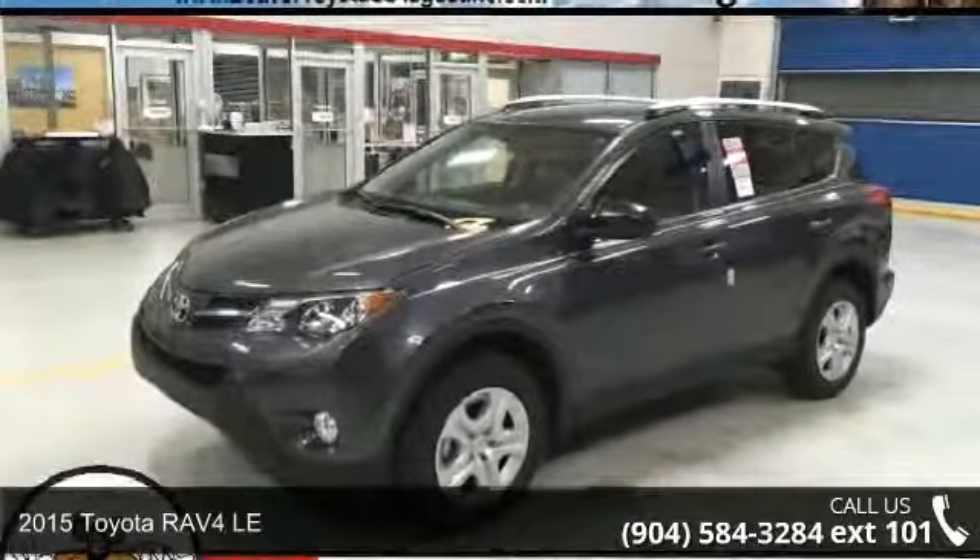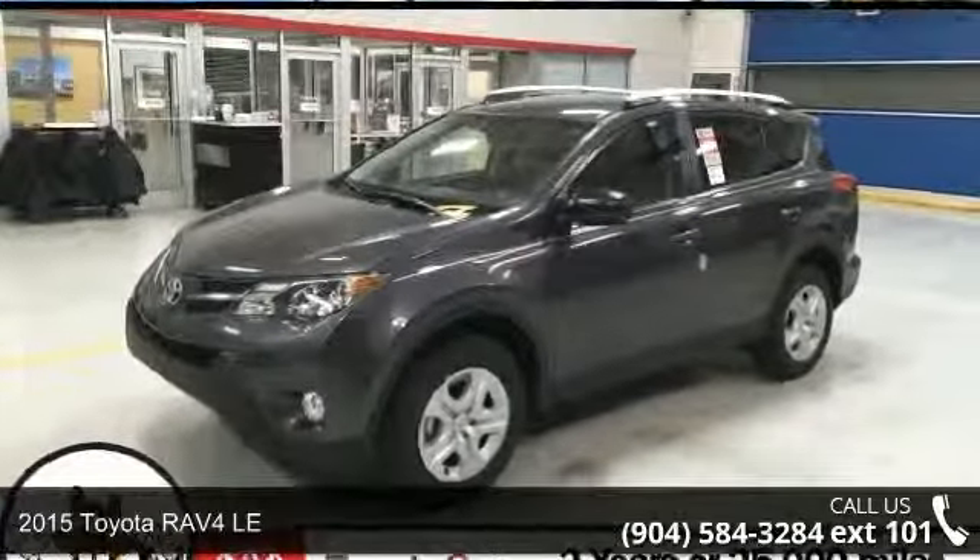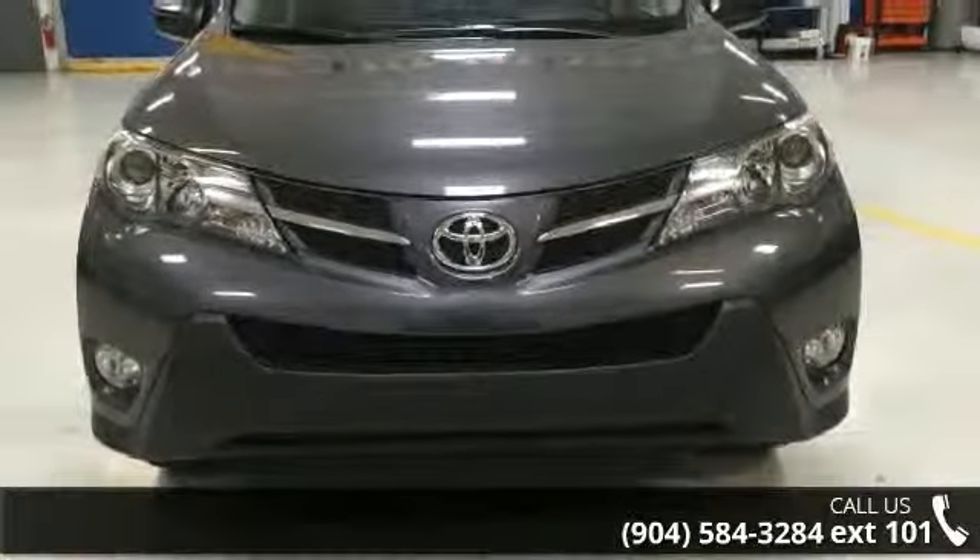Presenting the 2015 Toyota RAV4 LE. If you are looking for a first-rate auto, this one could be yours today.